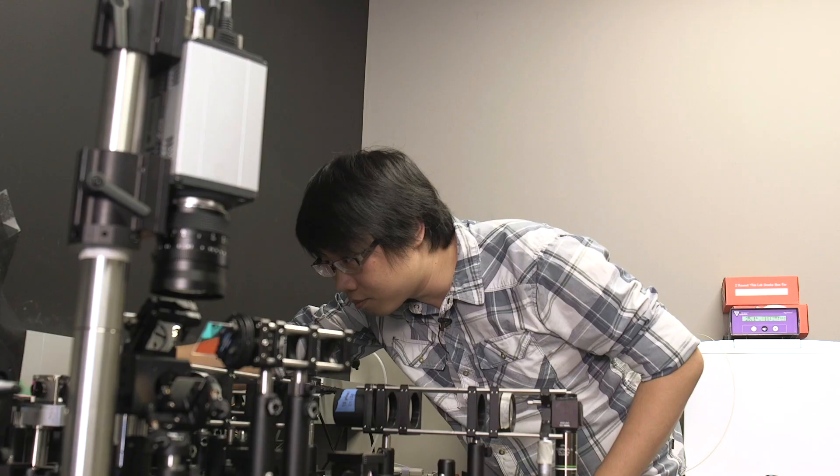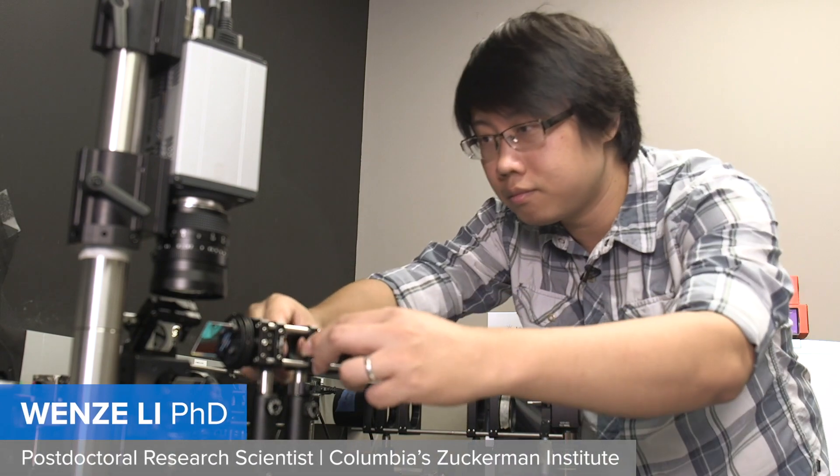I'm a biologist. I'm an engineer. And I'm really interested in understanding how the brain controls movement. I'm trying to build a very, very fast microscope, which allows us to make high-speed 3D movies of the brain.